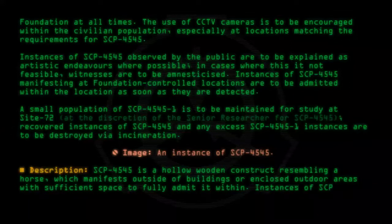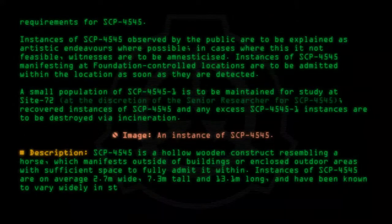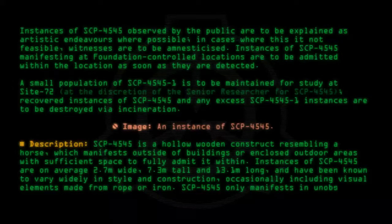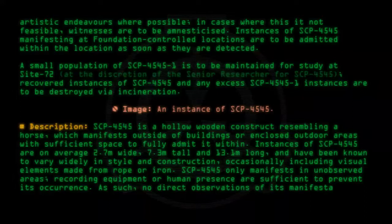Instances of SCP-4545 are on average 2.7 meters wide, 7.3 meters tall, and 13.1 meters long, and have been known to vary widely in style and construction, occasionally including visual elements made from rope or iron. SCP-4545 only manifests in unobserved areas. Recording equipment or human presence are sufficient to prevent its occurrence. As such, no direct observations of its manifestation exist.